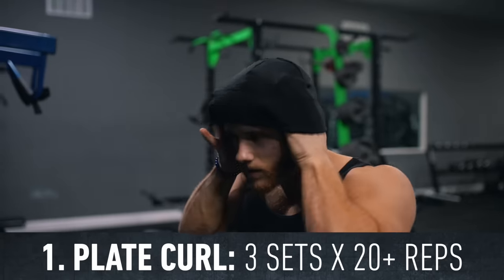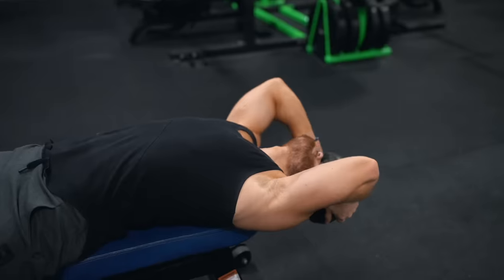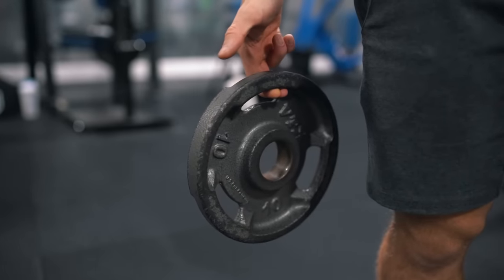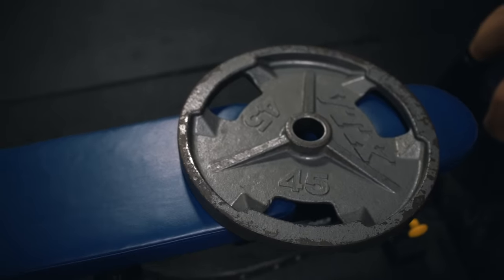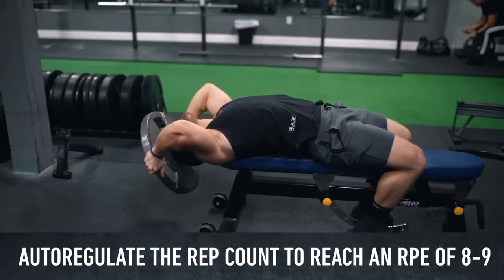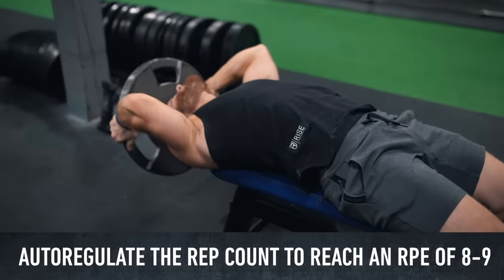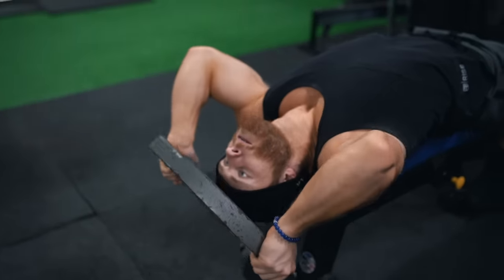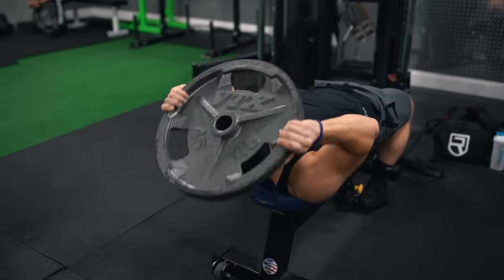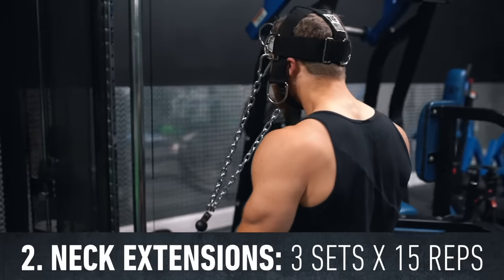We're kicking it off with three sets of 20-plus reps on the plate-loaded neck curl. Use a beanie or toque to protect your forehead and position the plate so the center lies directly on your forehead. You can start with a 5 or 10 pound plate, but most people should reach the 35 or 45 pound plate within their first few months of hitting neck consistently. With neck work, you shouldn't overload the cervical vertebrae too heavily, so work in higher rep ranges and get close to failure. I'll take my set somewhere between 20 to 30 reps, stopping once I've got one or two reps left with good form. We're going to superset these with three sets of 15 on the cable neck extension using a head harness.